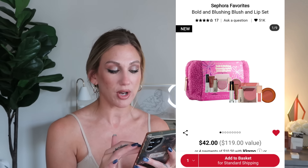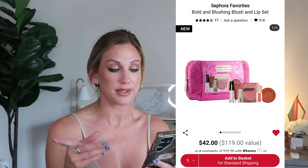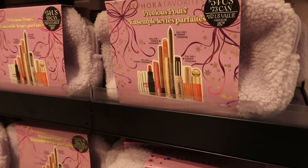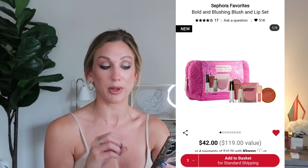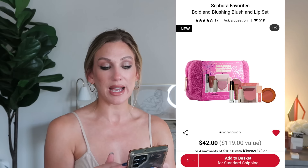The Sephora Bold and Blushing Blush and Lip Set is $42, a $119 value, with six products including a Summer Fridays Lip Butter Balm mini, a Patrick Ta plumping lip gloss mini, a Pat McGrath lip gloss mini, a full-size Danessa Myricks skin blurring balm powder for cheek and lip, a full-size Lawless Pinch My Cheeks soft blur cream blush in Angel (a nude rose), and a full-size Refy lip blush in Wine. Some of these shade-specific sets can be tricky if you don't know if a blush will work for you.